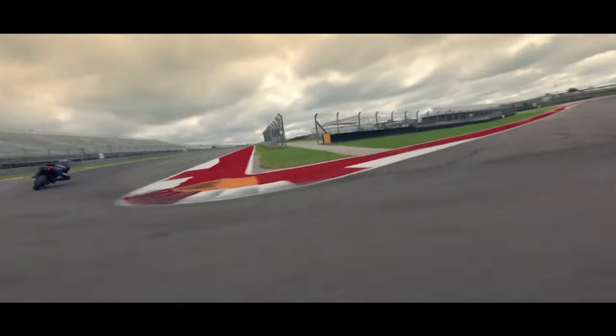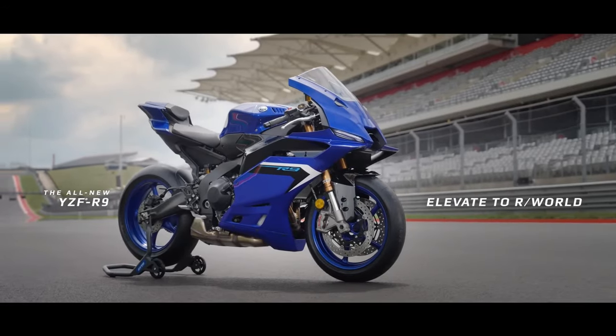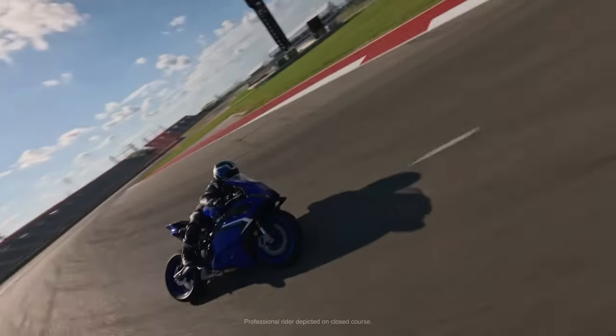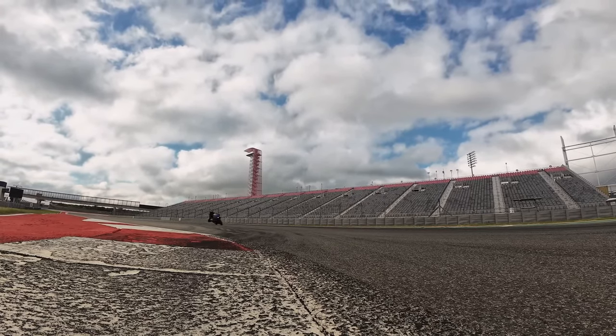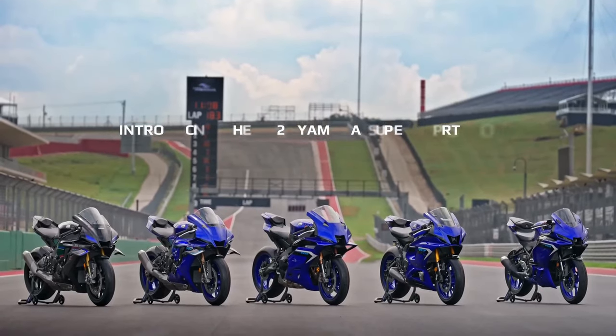LED lighting all around not only enhances the bike's visibility, but also adds to its modern aesthetic appeal, ensuring it stands out on the road day or night. Yamaha's advanced quick-shifter and auto-blipper enable seamless gear changes without the need for clutch operation, enhancing the YZFR9's track performance and rider engagement.